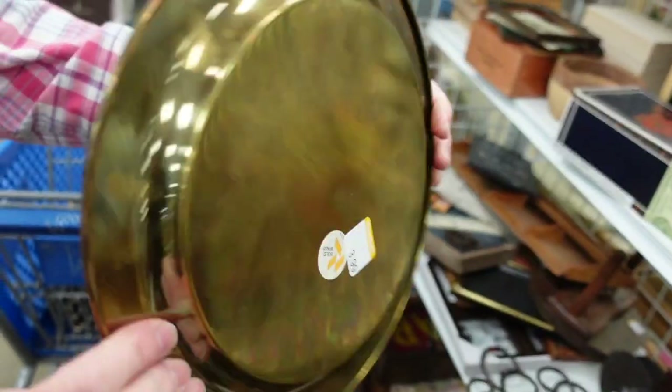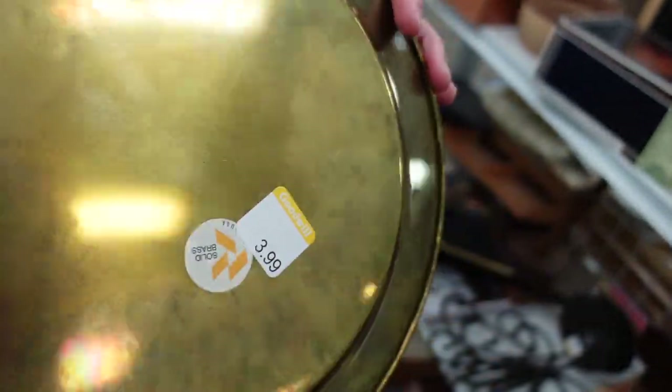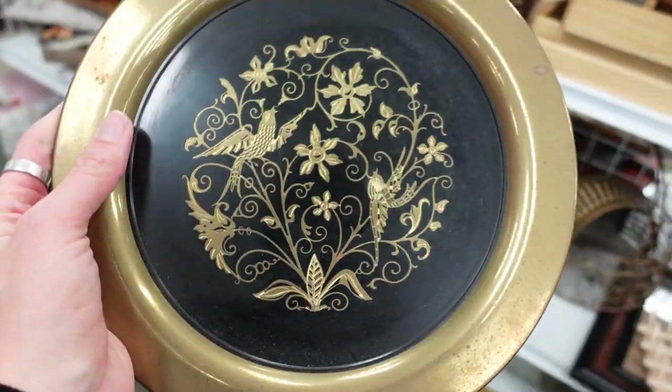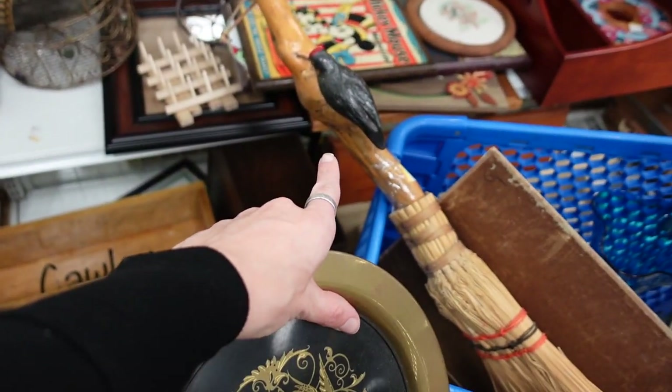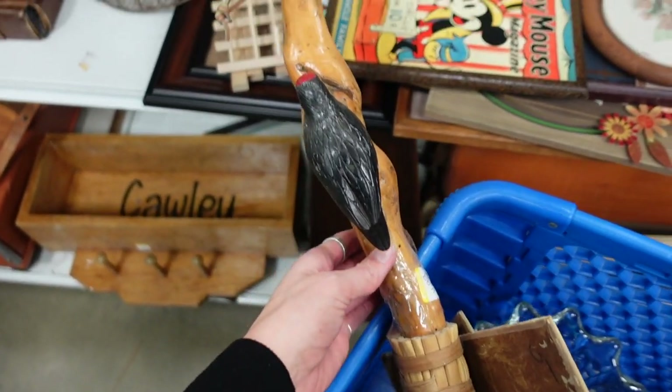This was an interesting plate. The back was marked Oneida, USA. A lot of these pieces I usually find are made in India or Korea, so the fact that this was made in the USA — and it's got birds on it — I decided I would grab it.